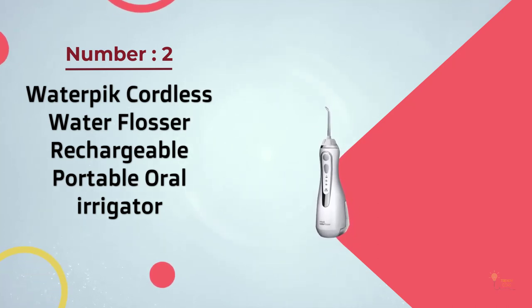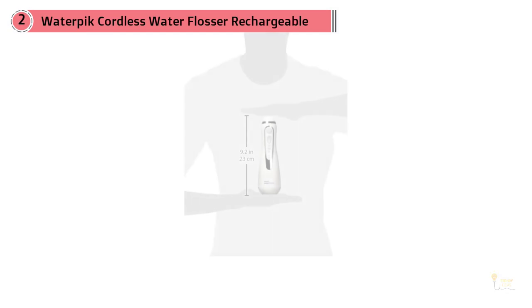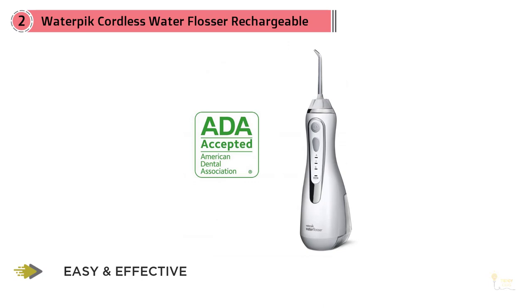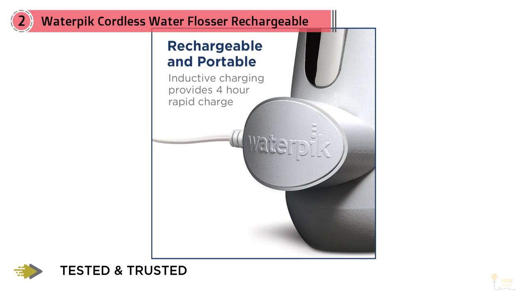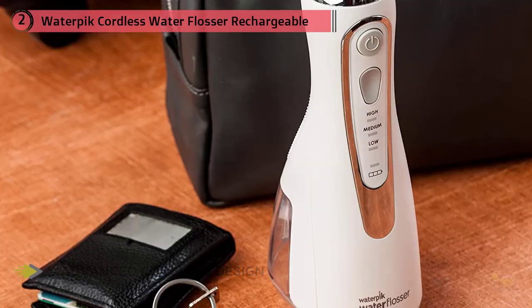Number two: the WaterPik cordless water flosser — rechargeable portable oral irrigator. Dr. Inna Churn of New York General Dentistry told me she has been heavily recommending WaterPiks to her patients for more than a year and has seen a massive improvement in stains and between-teeth plaque buildup. She specifically recommends the WaterPik cordless water flosser for teens with braces, elderly people, and people who don't have room for a bulkier countertop model.